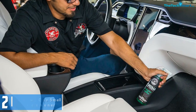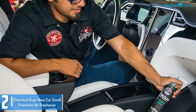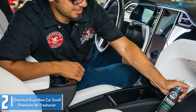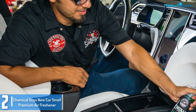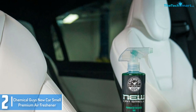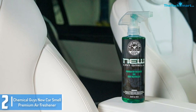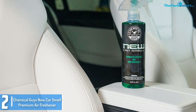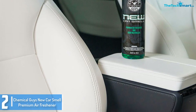At number 2, we have the Chemical Guys New Car Smell Premium Air Freshener. Everybody loves the smell of a new car, and the Chemical Guys New Car Smell Premium Air Freshener provides just that. It is formulated with fragrances that give your car a brand new car smell within seconds. It effectively gets rid of foul odors and replaces them with neutral scents, while also reducing other odors.